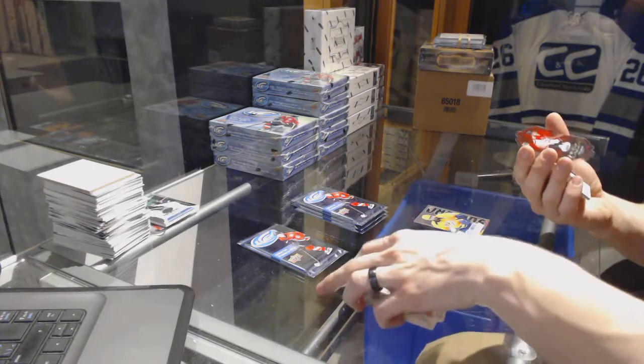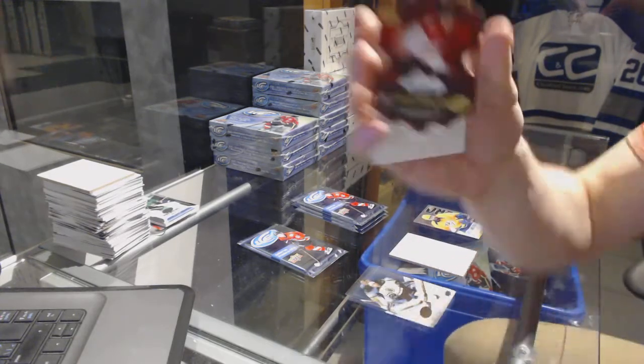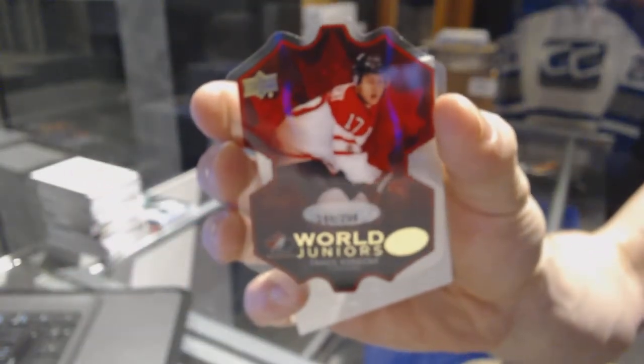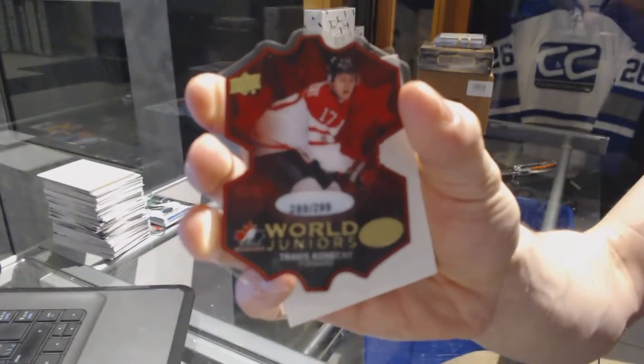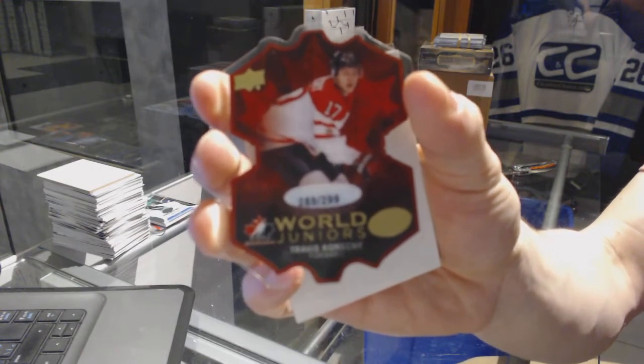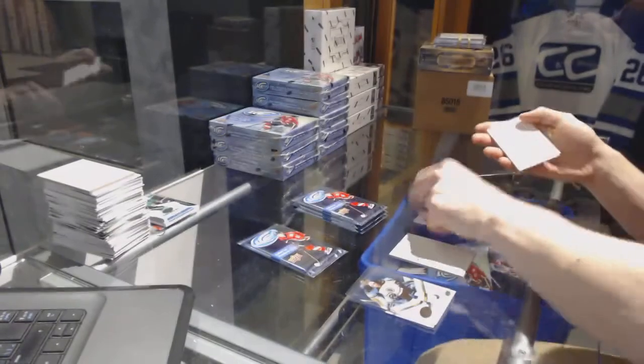We've got a World Juniors die-cut short print, numbered to 299, for the Philadelphia Flyers, Travis Konechny. World Juniors die-cut short print at 299, Travis Konechny for the Flyers.